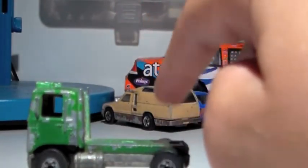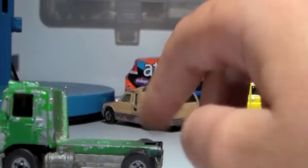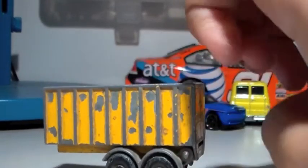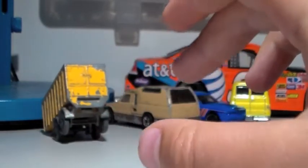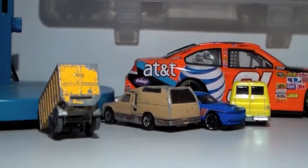I believe this is a duplicate of the Mountain Dew truck I already have, so I'm probably going to trade this one too. But this Matchbox here is my favorite one from the first box.